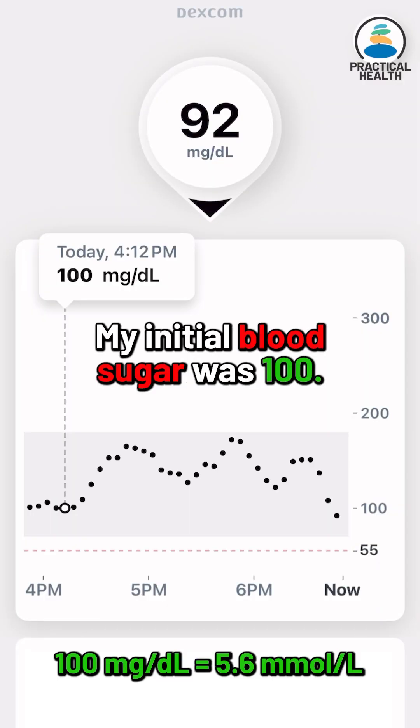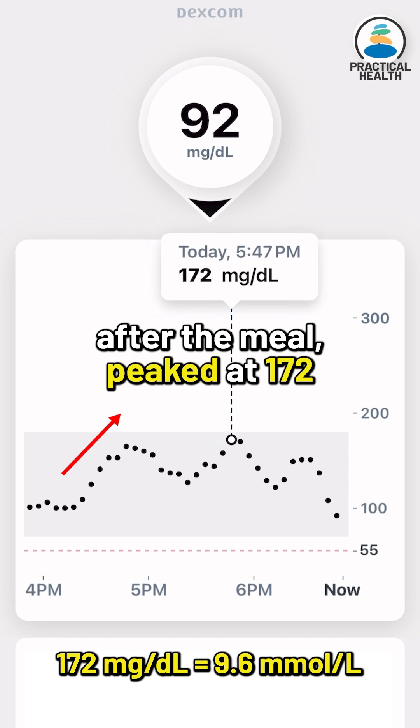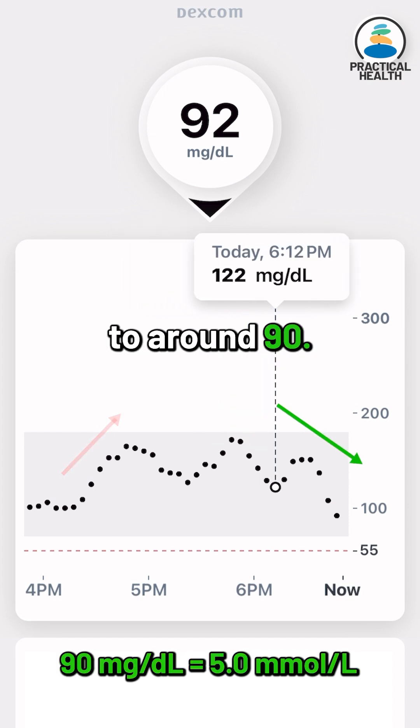Wow, it's a huge improvement. My initial blood sugar was 100. It started rising 10 minutes after the meal, peaked at 172, and then gradually declined to around 90.